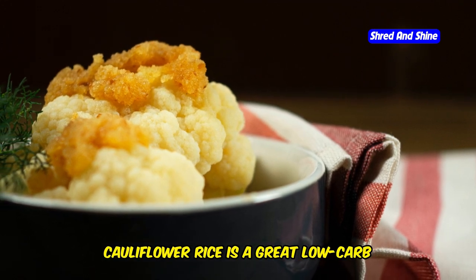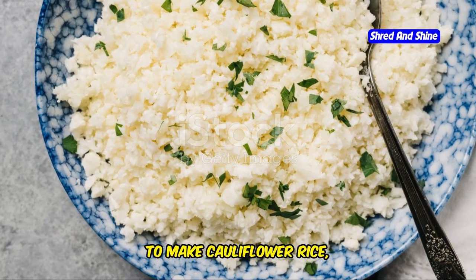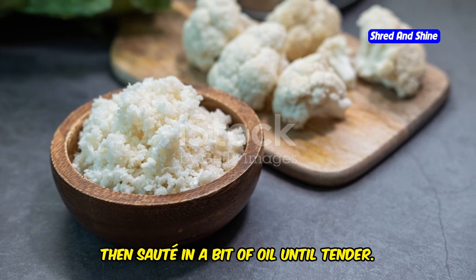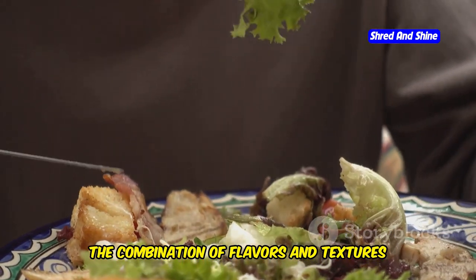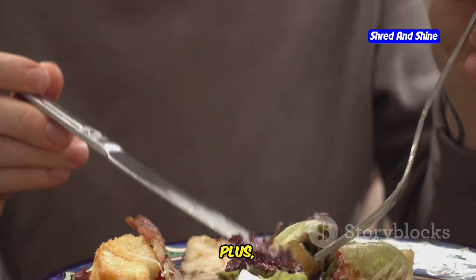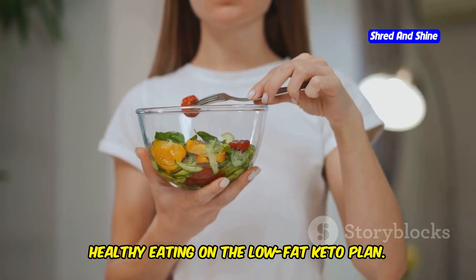Cauliflower rice is a great low-carb alternative to traditional rice. It is incredibly versatile and can be seasoned in a variety of ways to complement any dish. To make cauliflower rice, simply pulse cauliflower florets in a food processor until they resemble rice grains, then sauté in a bit of oil until tender. This meal is both delicious and satisfying — the combination of flavors and textures makes it a joy to eat, and the high-protein content helps keep you full and energized throughout the evening.